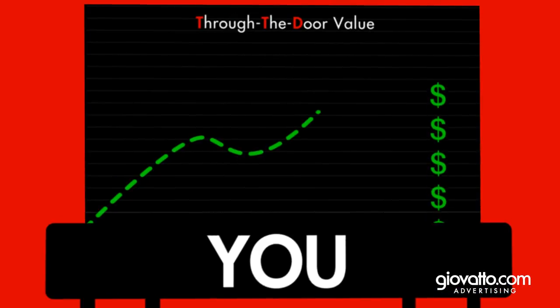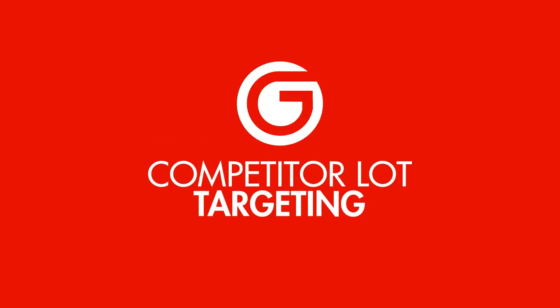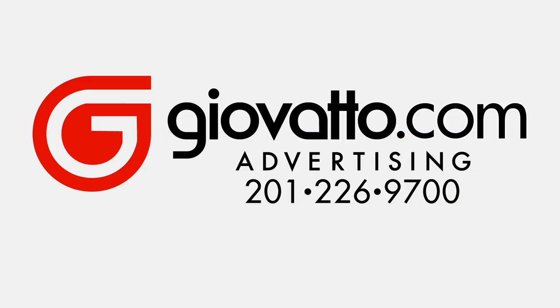You can even evaluate the ad's effectiveness using our unique TTD value. Bill may have been lost, but now he can be found at your dealership. All thanks to competitor lot targeting from Giavato. Contact Giavato Advertising today to learn more.